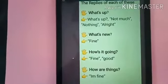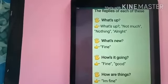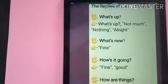Children, now it's time to learn the replies for each of these. If anyone asks how are you, you have to say these replies to them.